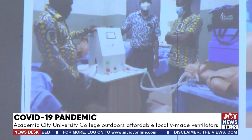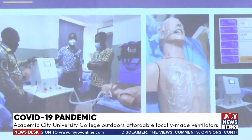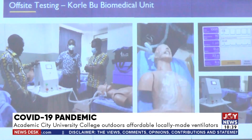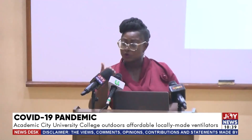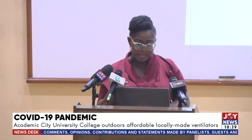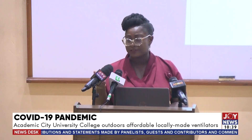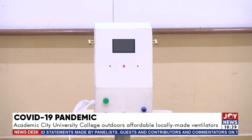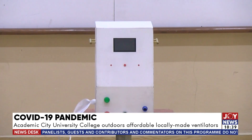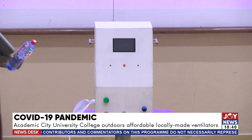Ventilators, in the advent of the COVID-19 pandemic, became one of the scarce medical supplies due to the high demand at hospitals in the wake of rising recorded cases. Hospital facilities in the country did not have enough ventilators in treating patients suffering from severe cases of COVID. In view of this challenge, a group of students at Academic City University College reached the advanced stage in the design and construction of a low-cost ventilator to assist in the treatment of COVID-19 and other respiratory infections.